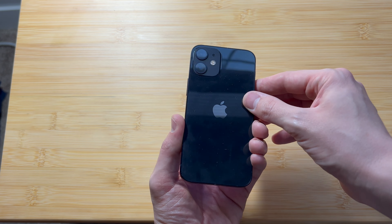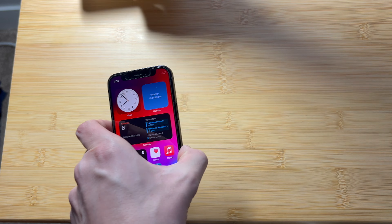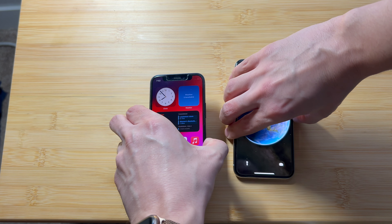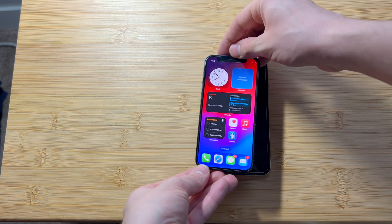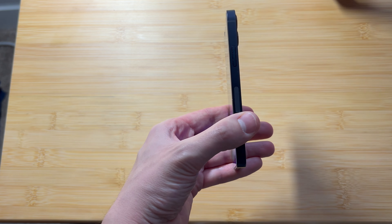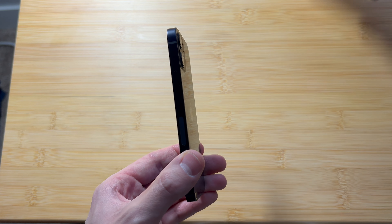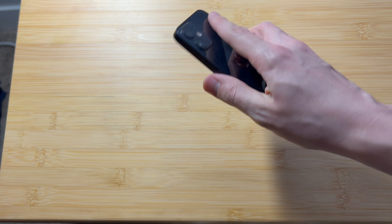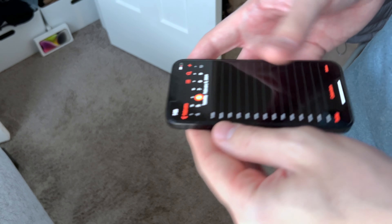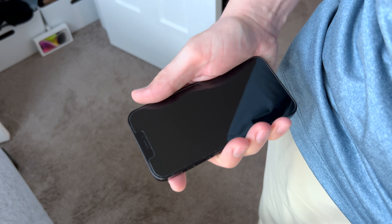The most noticeable thing about this phone is the size. It feels just amazing in the hand — there's nothing like it anymore in 2024. Even next to the iPhone X, which is the last smallish iPhone, it's definitely smaller and you can feel that difference. The squared edges aren't quite as comfortable as the curved edges of older iPhones, but it feels like a solid little brick that just fits. There's really nothing that can beat just how pocketable this phone is. You almost forget it's in your pocket because it's so light and small.